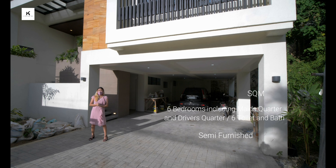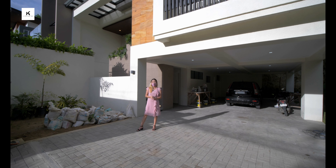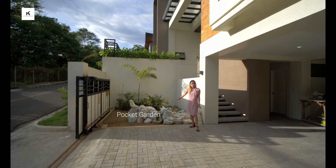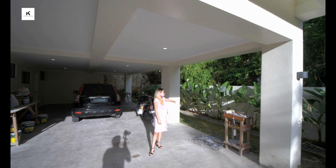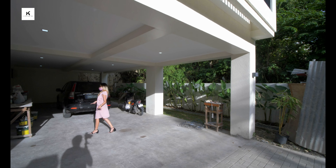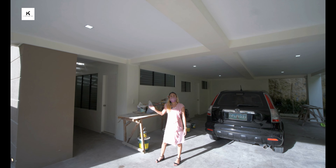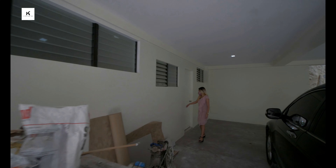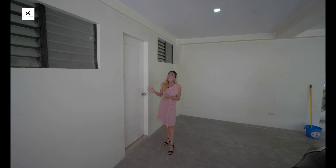Allow me to point out that this property is still under construction — it is 90% complete. So please bear with the construction tools and materials, as they are still doing some finishing touches. In here, just imagine this is your pocket garden — a well-manicured pocket garden — and on the side we have your beautiful side landscape garden. In this area we have the maid's quarter and the driver's quarter, each with its own toilet and bath.